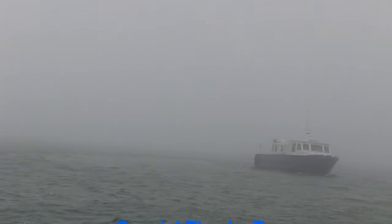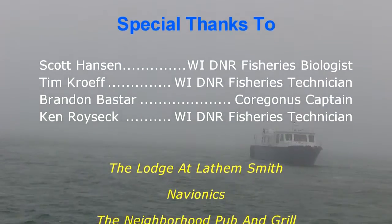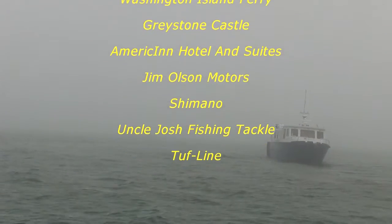Well guys, another great show and I really hope you enjoyed it. Special thanks to Scott Hansen, the Wisconsin Department of Natural Resources, and all the guys on the Coregonus that day that really helped put this show together. It seems like our whitefish populations are in real good shape, we've got some great fishing seasons ahead, and with the guys running the program the future really looks bright for this species. Thanks again for watching and we'll see you soon for another episode of Fish Door County TV.